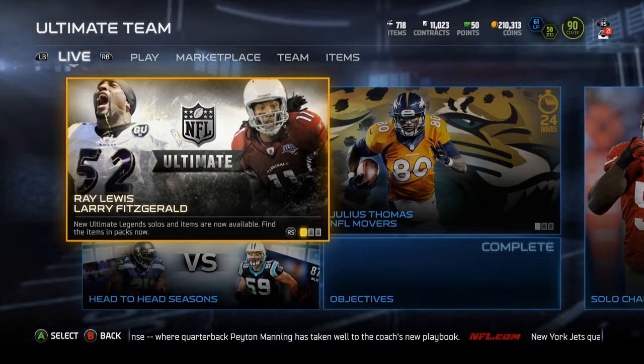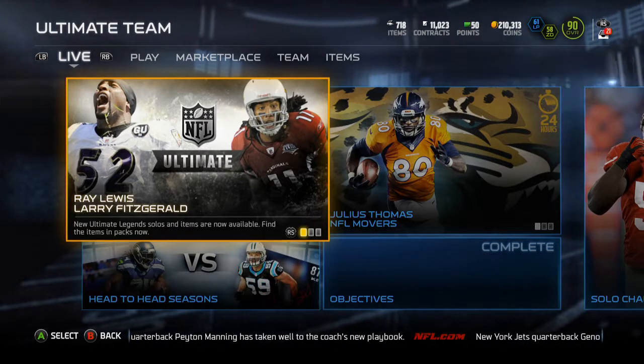Yo guys, what is up, it is Nick, and today I'm going to be doing the Tyron Matthew Combine Warriors collection.